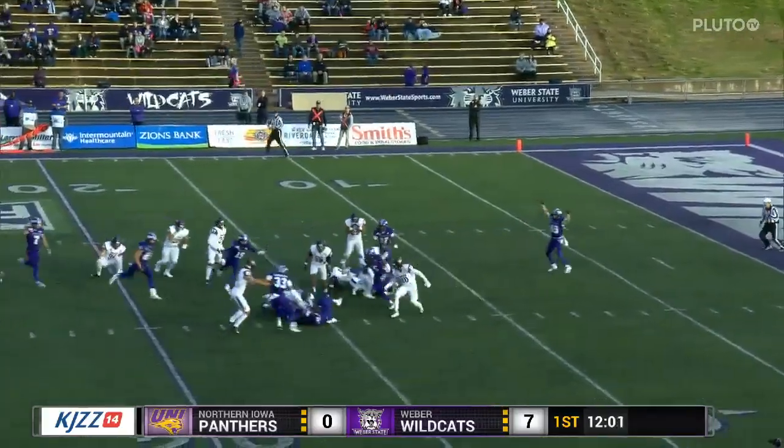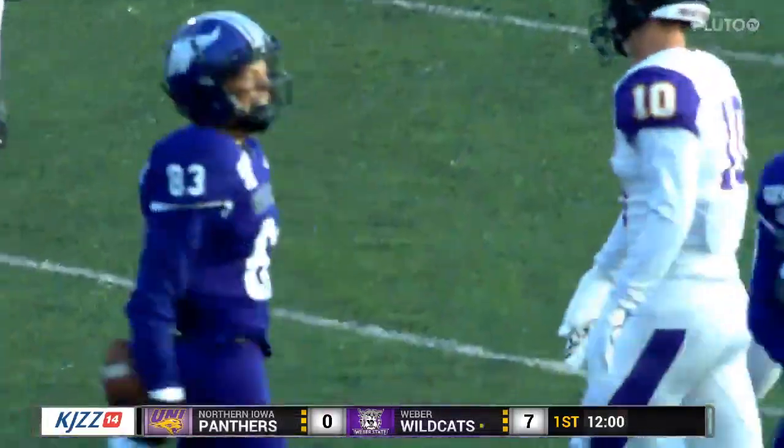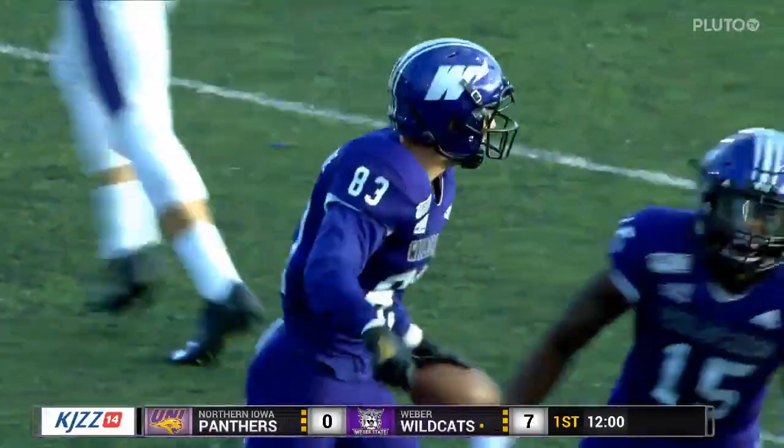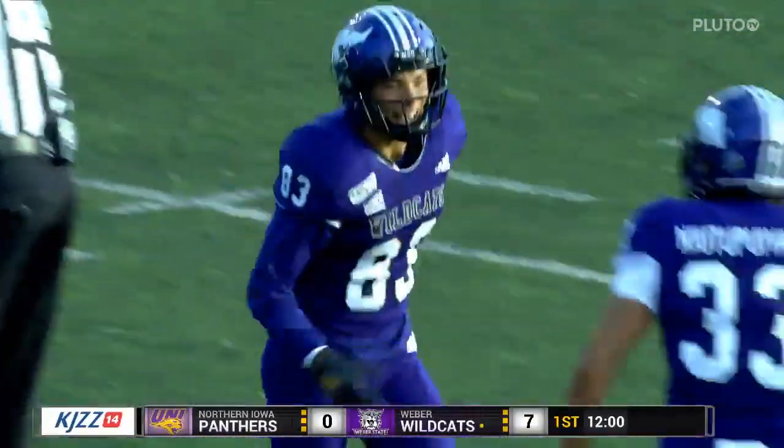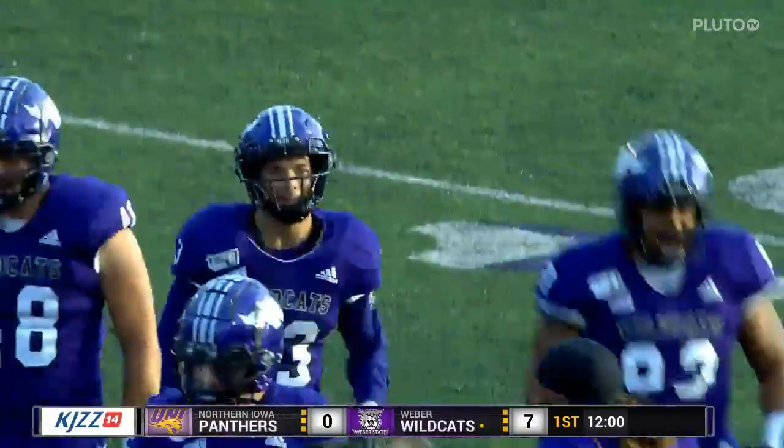Oh, ball's out! Ball is out, and Weber State has it. Recovers at the 15-yard line. Look at the celebration. You know, if you get a wide shot of the sideline for the Weber State Wildcats, these guys are having a blast right now.